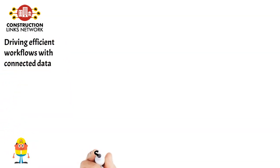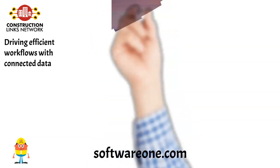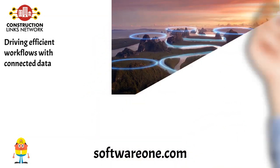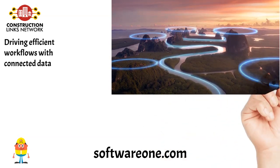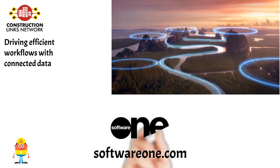Driving Efficient Workflows with Connected Data. Workflow management is often a source of frustration for AEC firms. Projects have so many moving parts and generate so much data that it can be difficult to get the right information to the right people at the right time. The good news is that technology, particularly connected technologies, can help ease this frustration. Read the blog on SoftwareOne.com.